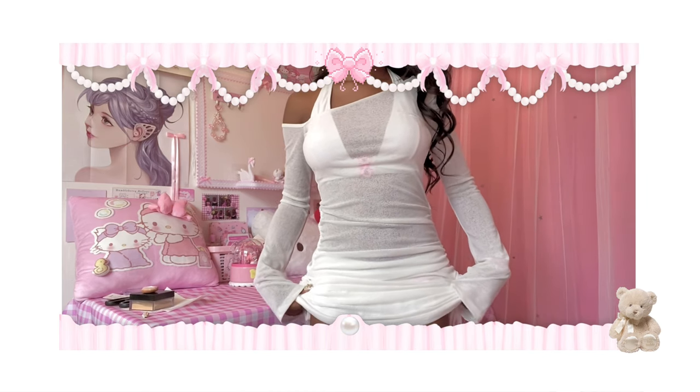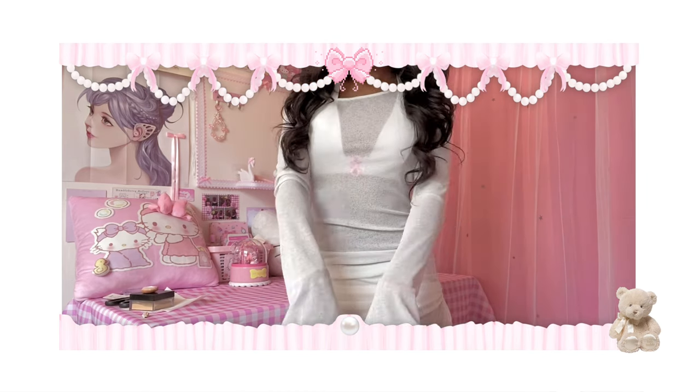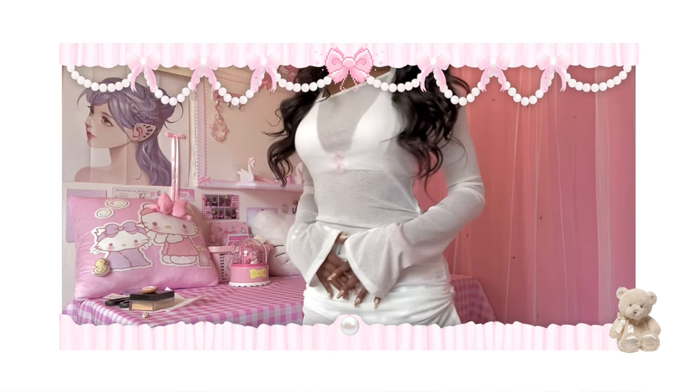Yeah — I especially got it because you can pull it to go up so I can give myself hips that I don't have, and the fit is absolutely perfect. I love it. Hot girl summer is ending in the UK but not for me — I'm leaving everyone in the cold!